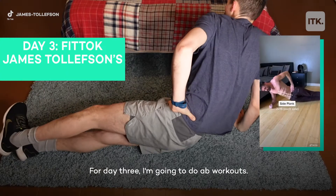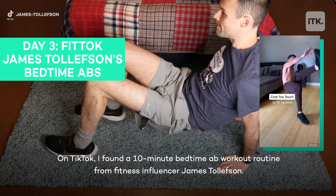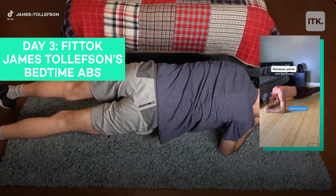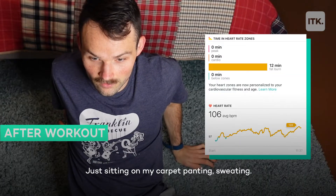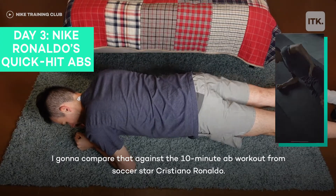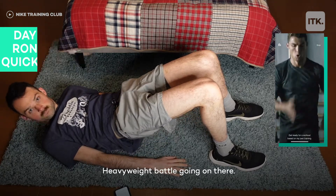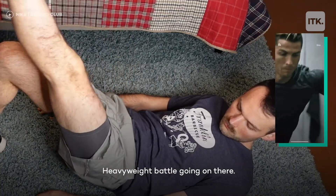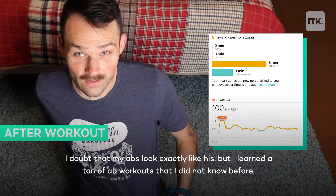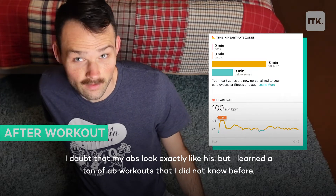For day three, I'm going to do ab workouts. On TikTok, I found a 10-minute bedtime ab workout routine from fitness influencer James Tollefson — and I ended up just sitting on my carpet, panting and sweating. I'm going to compare that against a 10-minute ab workout from soccer star Cristiano Ronaldo. Heavyweight battle going on there. I doubt my abs look exactly like his, but I learned a ton of ab exercises I didn't know before.